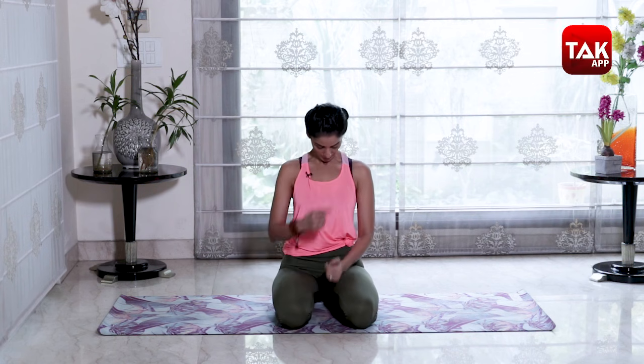This is our Cat and Cow Posture. As you have seen, when we tuck the chin to the chest, the thyroid gland gets stimulated. The stretch that comes to our throat also helps to regulate our thyroid gland. Hence, Cat and Cow is a very good posture for our thyroid gland.